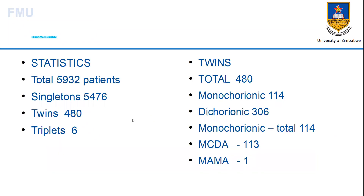In our unit we started scanning about three years ago. So far in our system we have about 5,932 patients. Of those, 5,476 are singletons, 480 are twins, and 6 are triplets. For the 480 total twins, 114 are monochorionic twins and 306 were dichorionic twins.